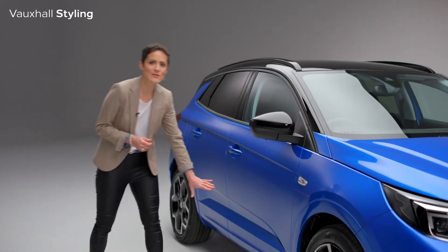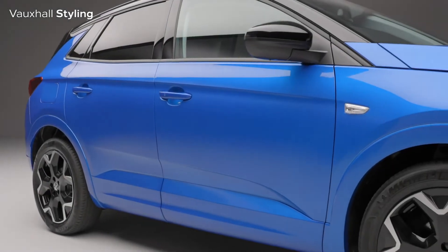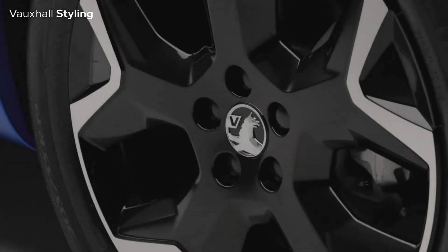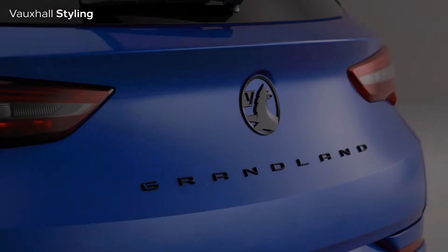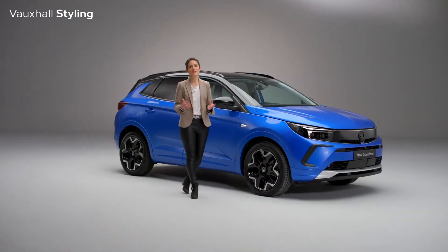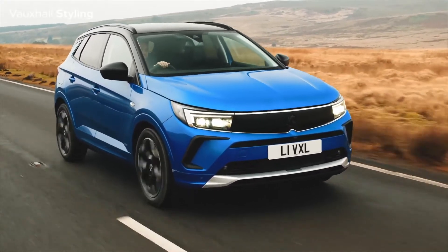Here at the sides there is body-coloured cladding giving it a premium look, and there's also these lovely 19-inch Ironman alloy wheels, as well as a black pack with black Vauxhall badging front and rear giving it a sportier look and feel. It's this great new styling that cements the new Grandland's position as the flagship of the Vauxhall range.